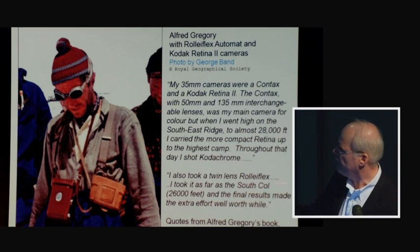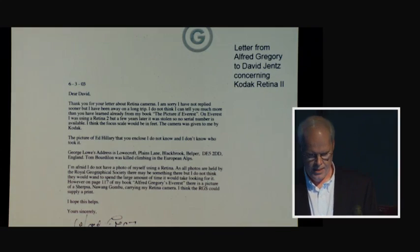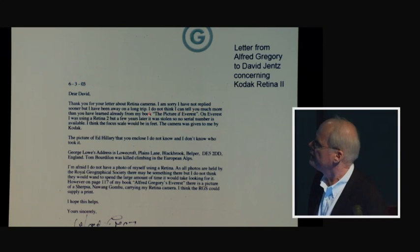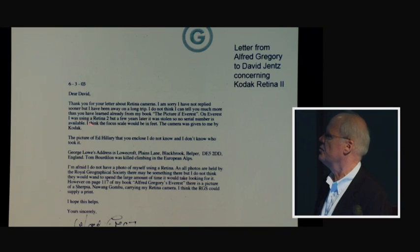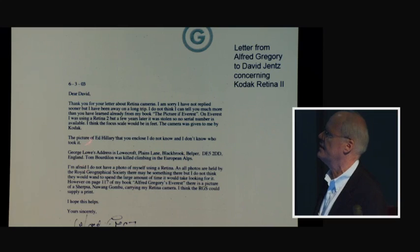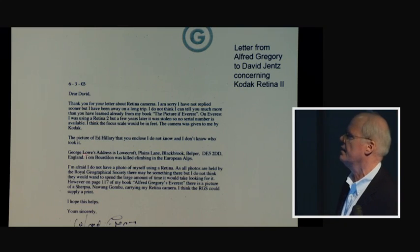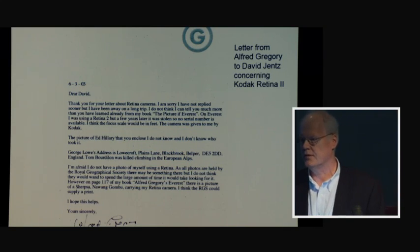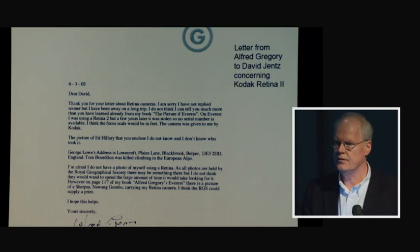The Rolleiflex Automat went as high as the South Col at 26,000 feet. In 2003 correspondence, Gregory confirmed his Retina 2 camera had been stolen — consistent with his book — and that it was given to him by Kodak, probably Kodak Limited. The focus scale was in feet. He also provided George Lowe's address and noted that Tom Bourdillon had been killed in an Alpine mountaineering accident, later confirmed as 1956.